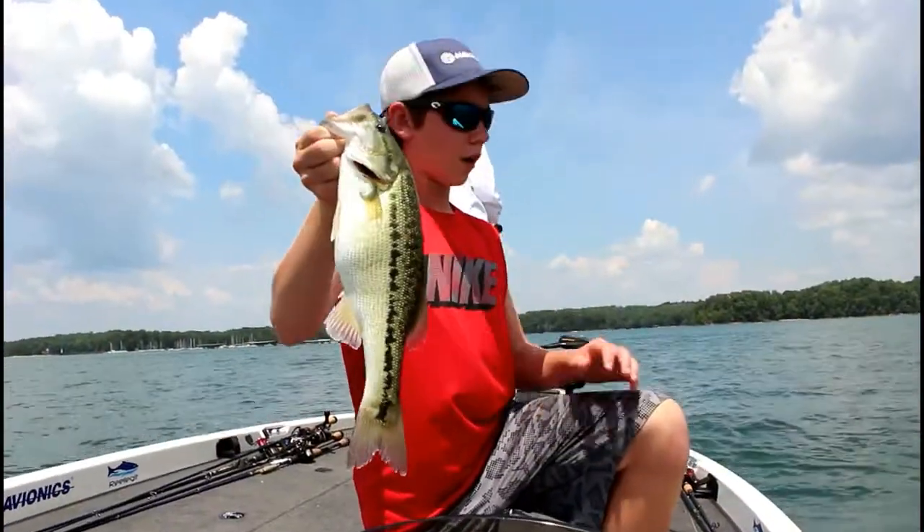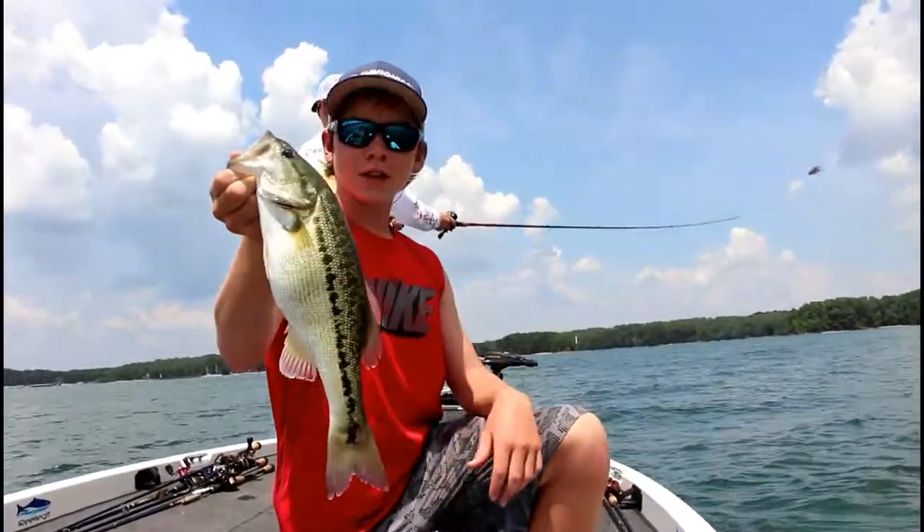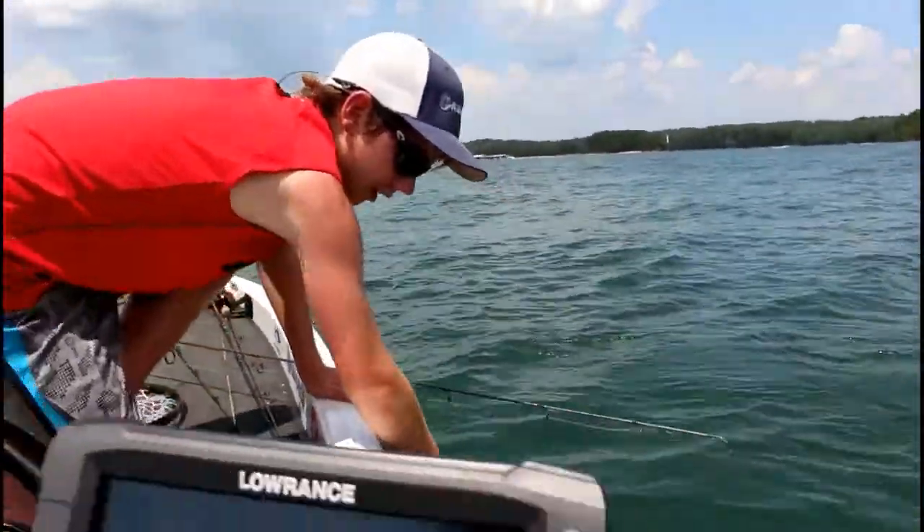During the summertime that's what you're looking for — it just drops out. We're just pitching around this standing tree and these fish are hammering it, man. Look at that pretty fish.